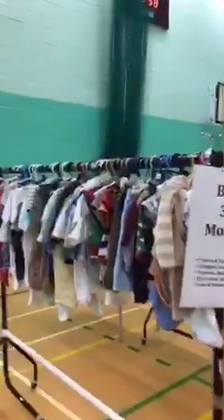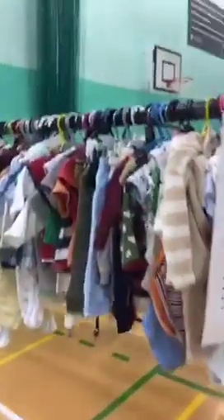We're just getting down to the little people. A lot of three to six month stuff here — t-shirts, bodysuits, cardigans and snowsuits down the other end.